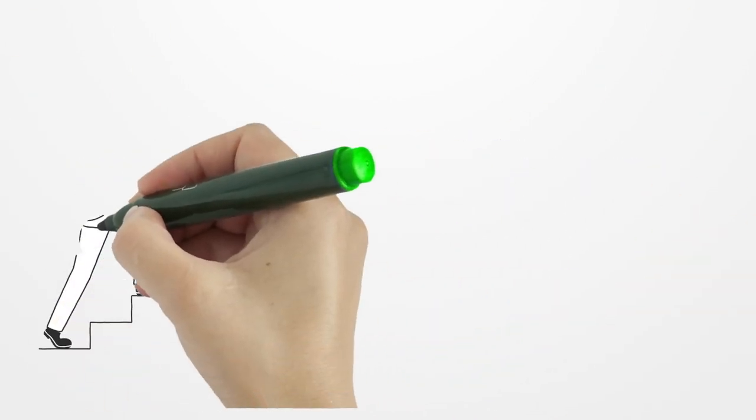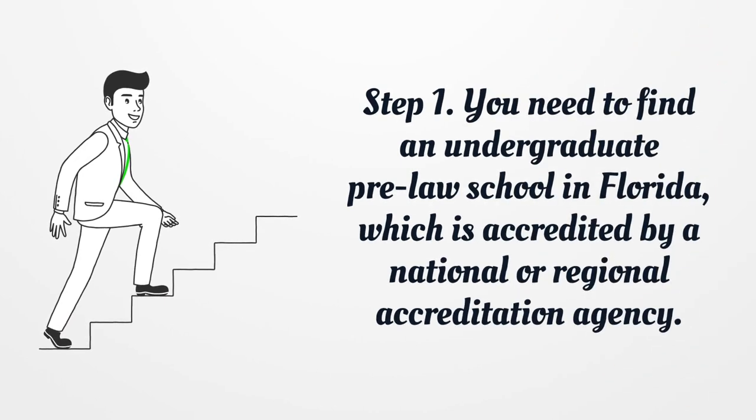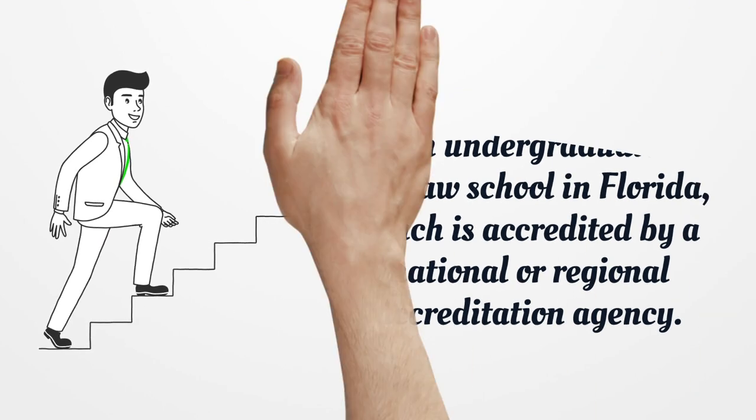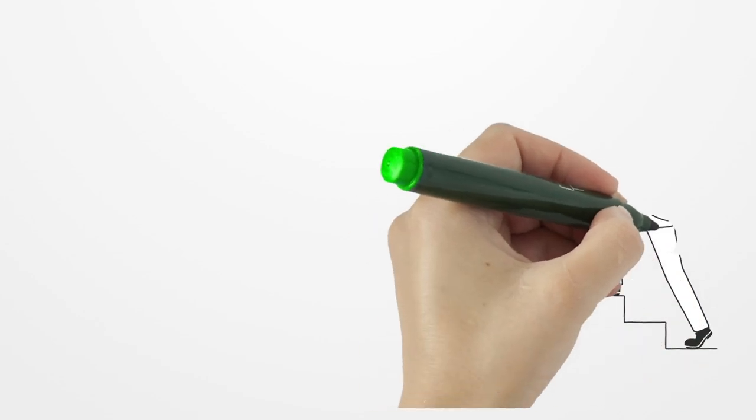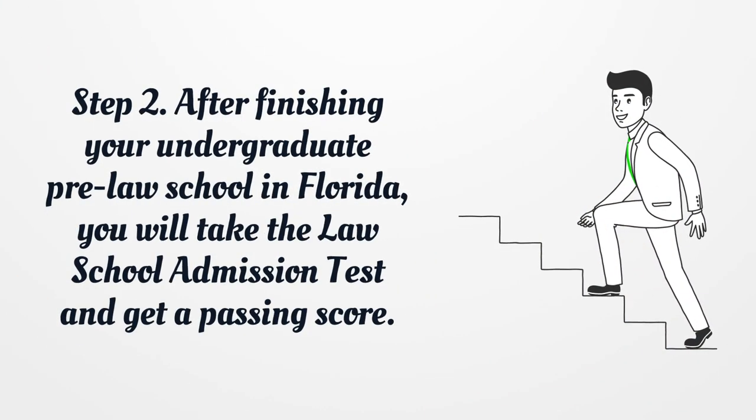Step 1. You need to find an undergraduate pre-law school in Florida, which is accredited by a national or regional accreditation agency. Step 2. After finishing your undergraduate pre-law school in Florida, you will take the law school admission test and get a passing score.